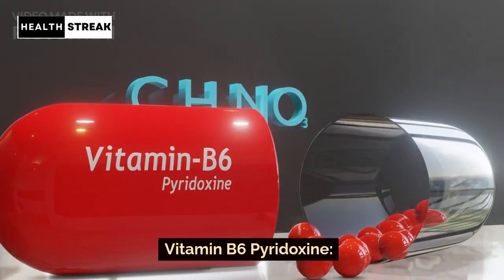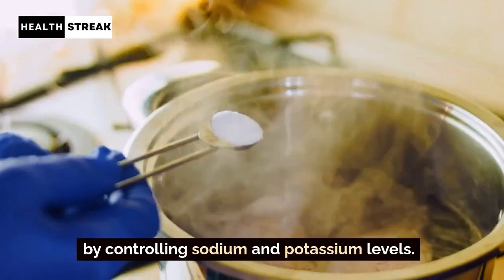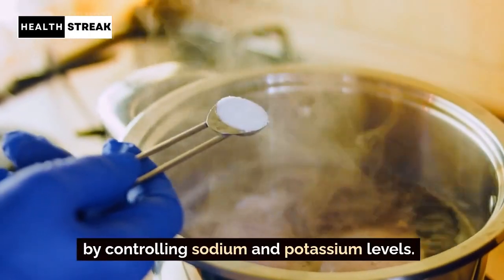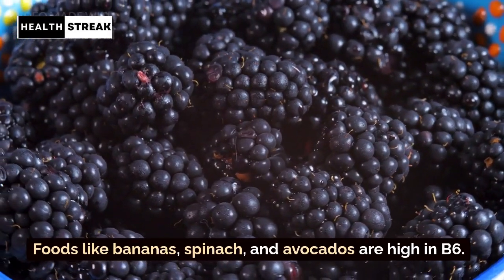Vitamin B6 — Pyridoxine. Vitamin B6 helps regulate blood pressure by controlling sodium and potassium levels. Foods like bananas, spinach, and avocados are high in B6.